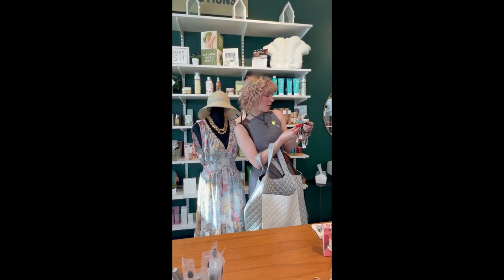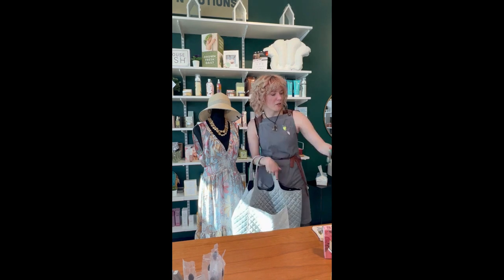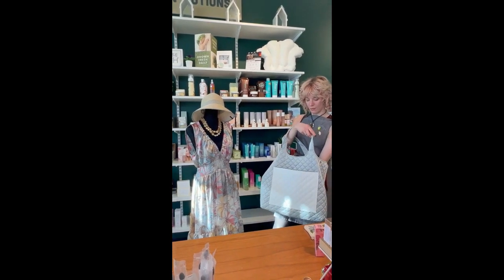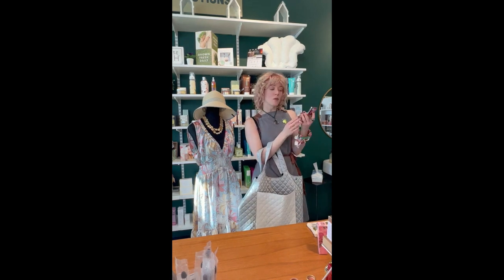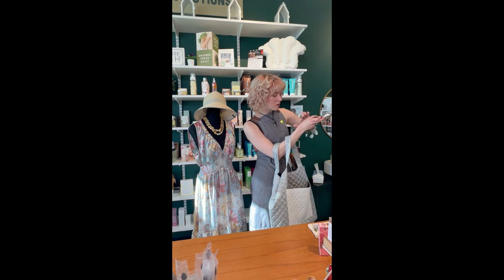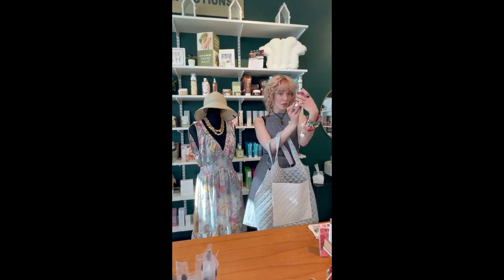It is a lip gloss from Everest and it looks very bright and summery. Then we have a little compact with a kitty and a mirror, which is great if you're on the go all the time. Look at that tint — get some color in there. You can look at yourself too.